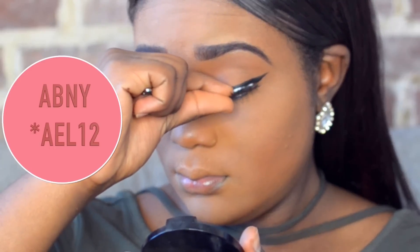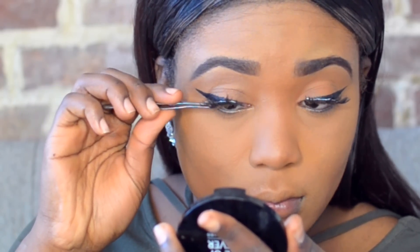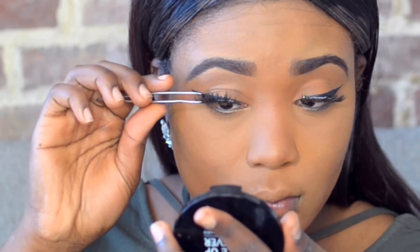Then for lashes today, I'm using Absolute New York Lashes in AEL 12. I always get compliments on these — they're gorgeous and super inexpensive, guys. Check it out!